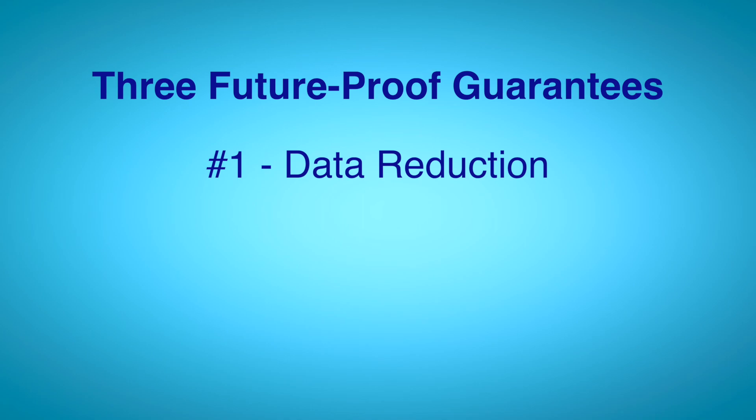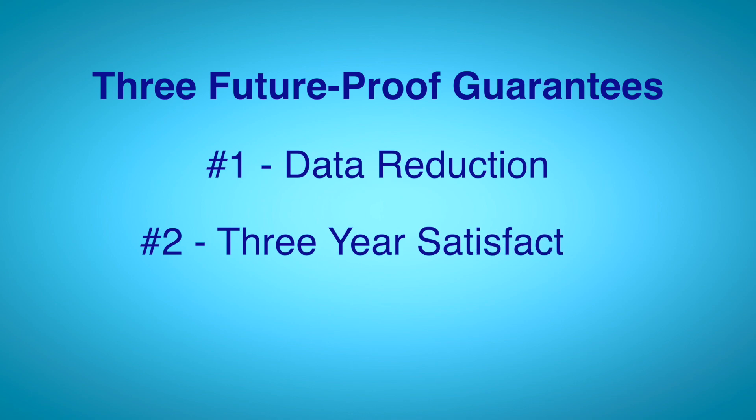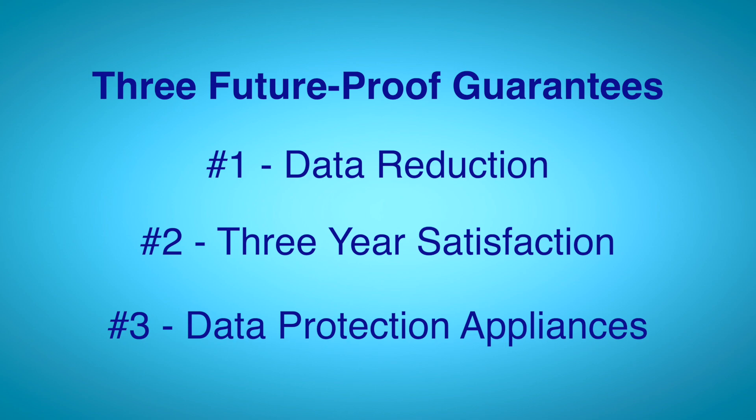The second guarantee is three-year satisfaction, which is also contractual — a satisfaction guarantee for the next three years. Most companies only offer up to maybe 90 days if you aren't satisfied with the product. The third is for their data protection appliances, such as Data Domain, where they offer a 55-to-one data reduction guarantee. That is an industry-leading contractual guarantee.